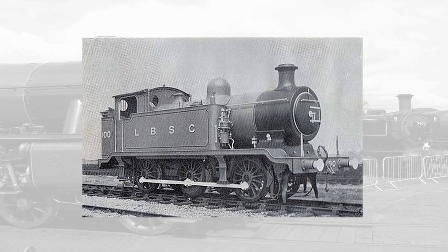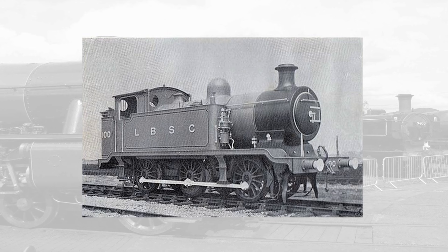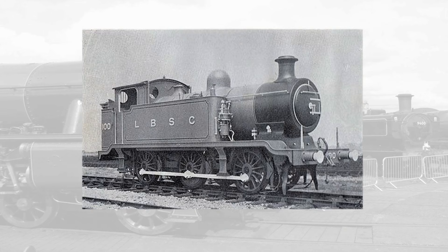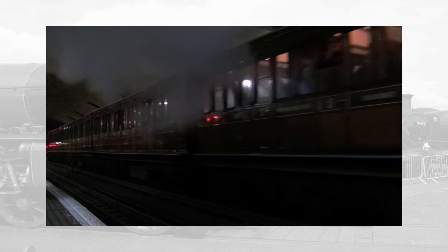The E2s came about in 1913 as the first new engines under Lawson Billington, RJ Billington's son. The intention was to replace the old Stradley E1s from 1874 on light goods trains and the occasional shunting turn. Two of them were tried out on passenger trains between London Bridge and Crystal Palace in South London in 1914, but these really weren't a success. The locomotives weren't balanced very well, so they had a tendency to oscillate back and forth.